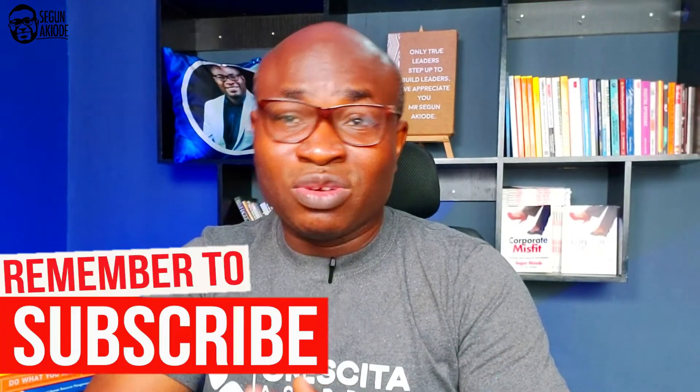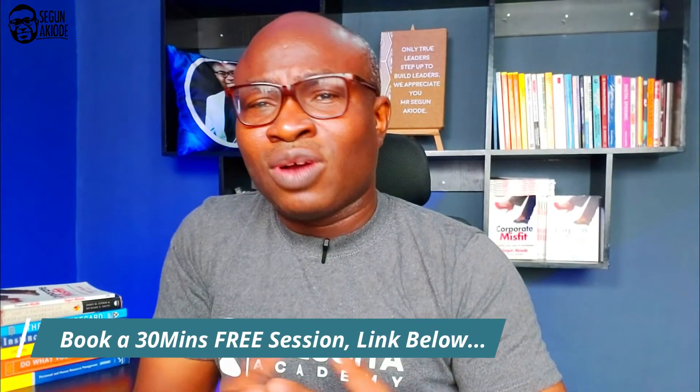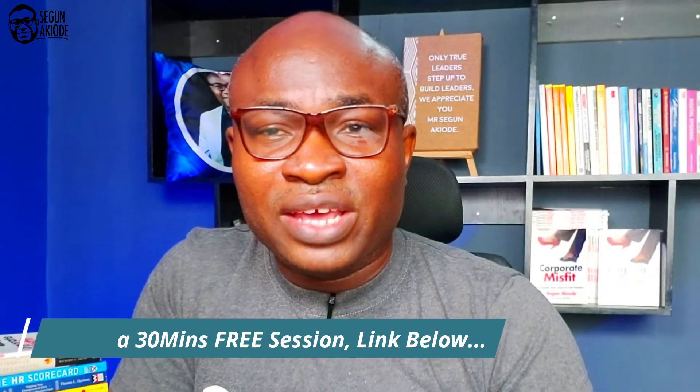If you want to have a conversation with me, drop a comment in the section below. Or if you want to book a 30-minute career clarity session, let's talk about how your job will remain relevant in the future of jobs over the next five years. There's a link in the description where you can book that career clarity session with me. See you in the next episode.